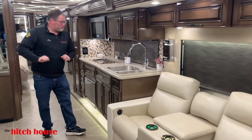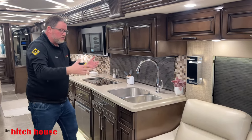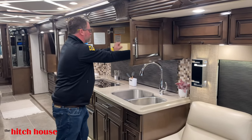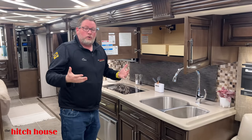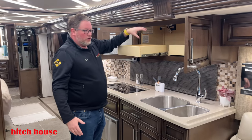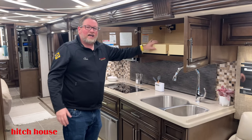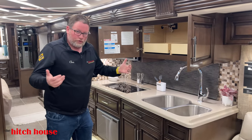Moving into the kitchen — first you have two deep basin stainless steel sinks and a large amount of storage, and all of this has pullout drawers, which makes it easier. Even someone who is five foot nothing can pull it out and reach in. Newmar made that little enhancement to make life a little bit easier on shorter people.